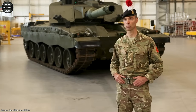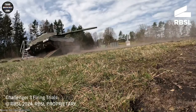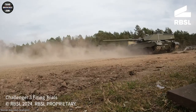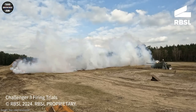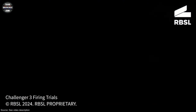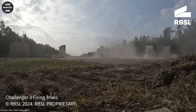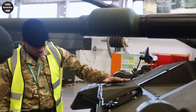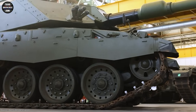RBSL published these recordings. The Challenger 3 is based on the Challenger 2 and is in principle an intensive armament program to modernize the Challenger 2. The British Ministry of Defence made 930 million euros available for this in 2021. The remaining modernized tanks are to be delivered between the years 2027 and 2030.